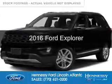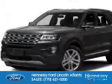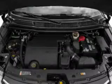This is a new 2016 Ford Explorer. It's powered by front wheel drive, a 3.5 liter 6 cylinder engine and a 6 speed automatic transmission.